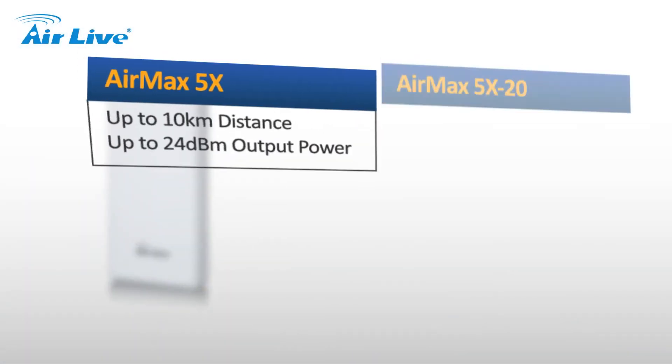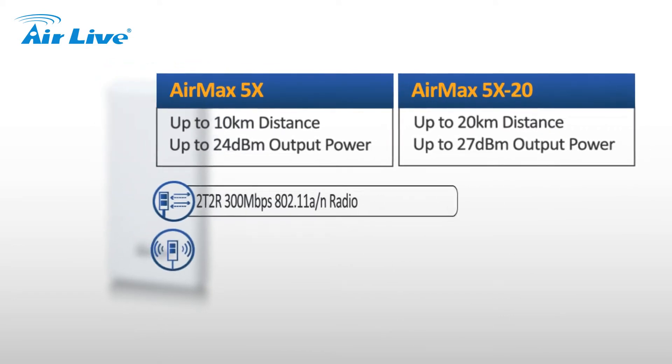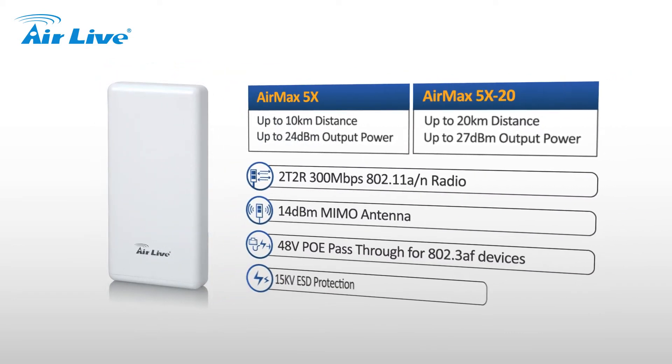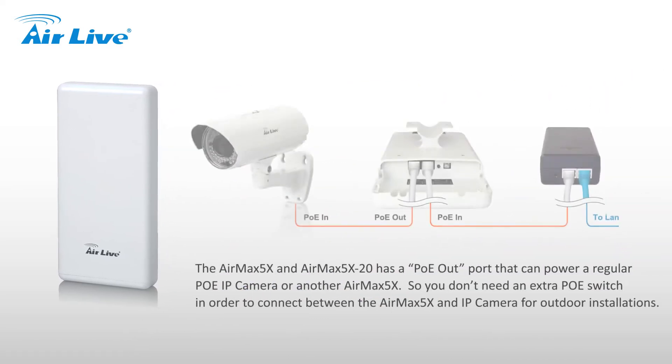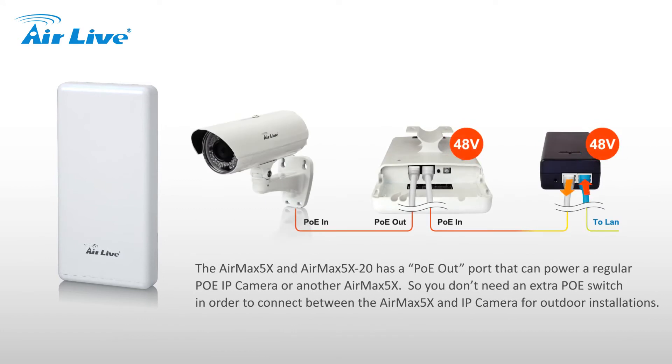The AirMax 5X and AirMax 5X20 have a PoE out-port that can power a regular PoE IP camera or another AirMax 5X, so you don't need an extra PoE switch in order to connect between the AirMax 5X and IP camera for outdoor installations.